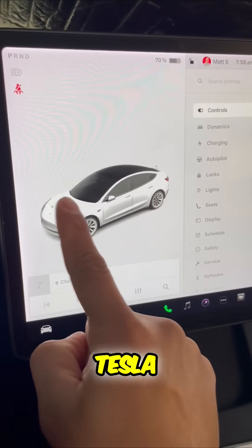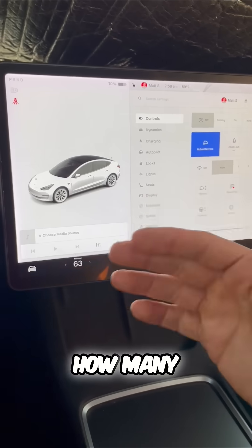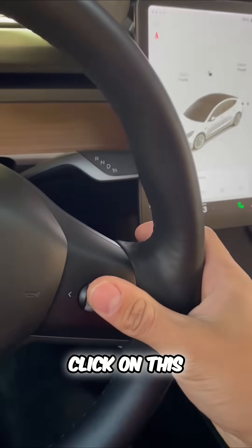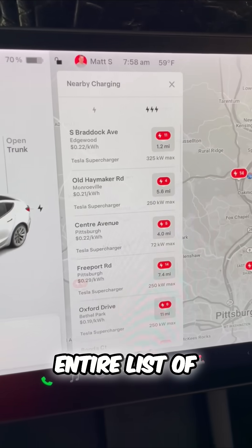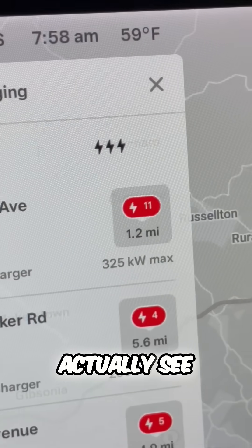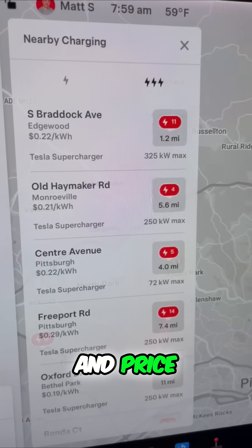How good is Tesla charging? To make sure you never run out of range, how many chargers are there and is it enough? Here's what you want to do: click on the nearest supercharger. This will pull up an entire list of supercharging options. You can actually see how many bays are available, charging speed, and price.